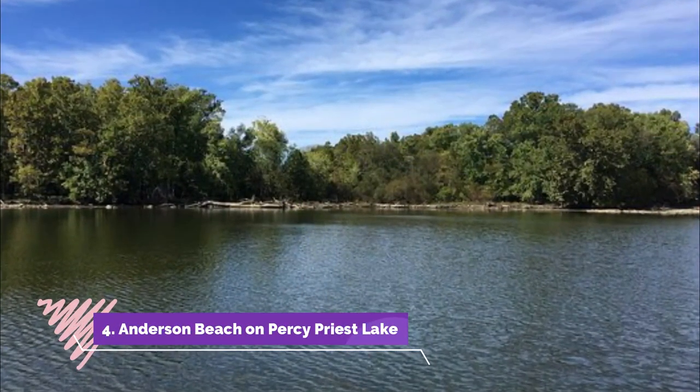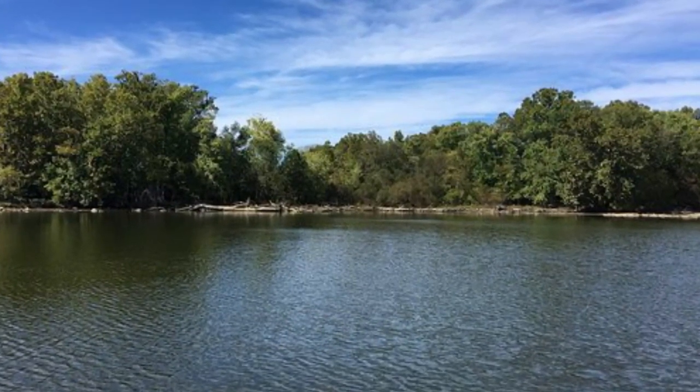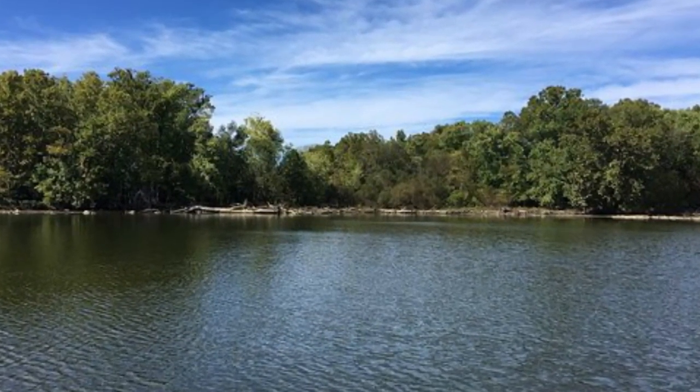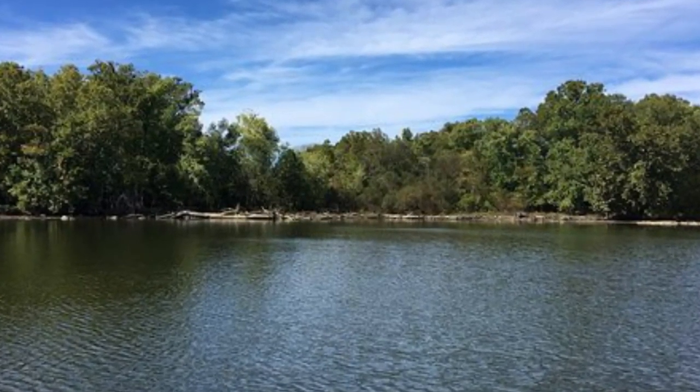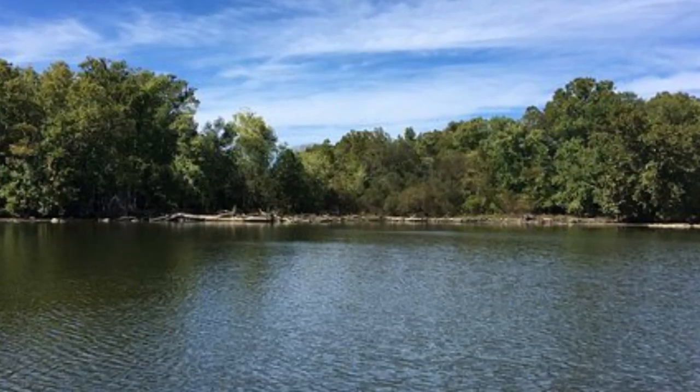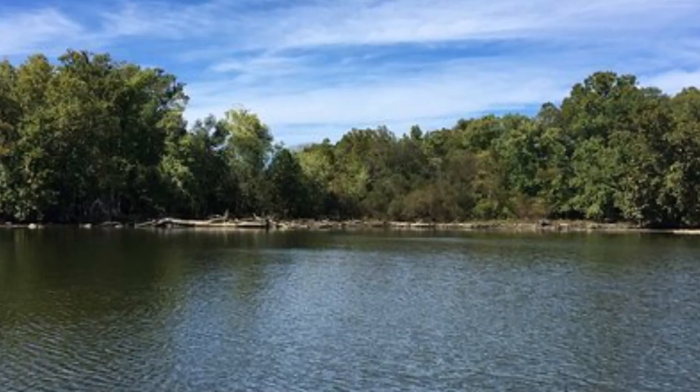Number four: Anderson Beach on Percy Priest Lake. Anderson Beach on Percy Priest Lake is close to Nashville — within 16 miles — and beach time is a popular getaway from the city during hot summer days. This beach in the Anderson Road Recreation Area is the best strand on the 14,000-acre lake, conveniently located along the west side when coming from downtown.